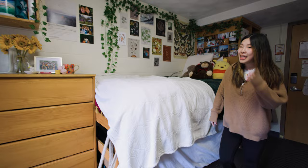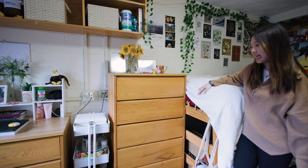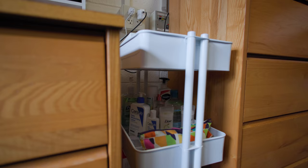And then moving on, we have a drawer that BC gives you. Originally the room came with it facing this way, but I found that there was enough room to push it back, which opens up the space more, and there's so much space in these drawers to put all your clothes and organize it very well.